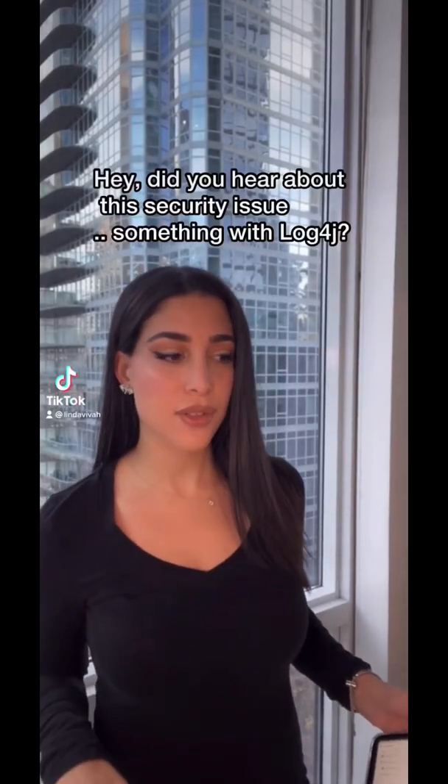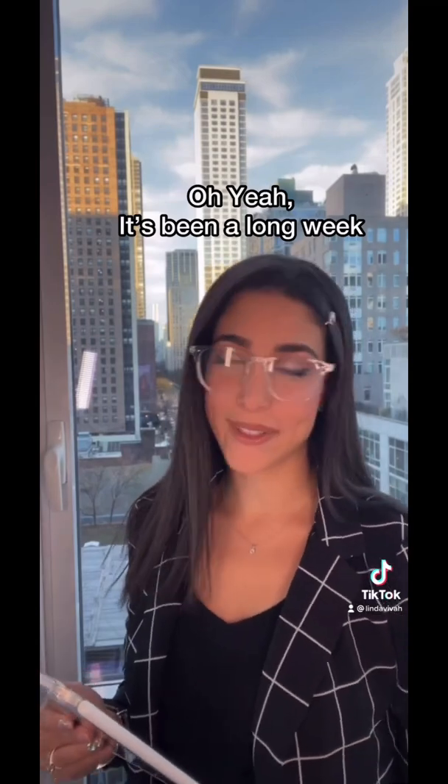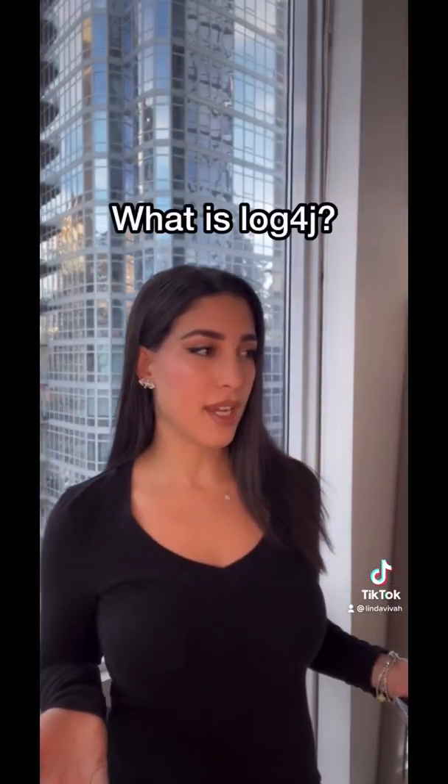Hey, did you hear about the security issue going on? Something with log4j? Oh yeah, it's been a long week. What is log4j?